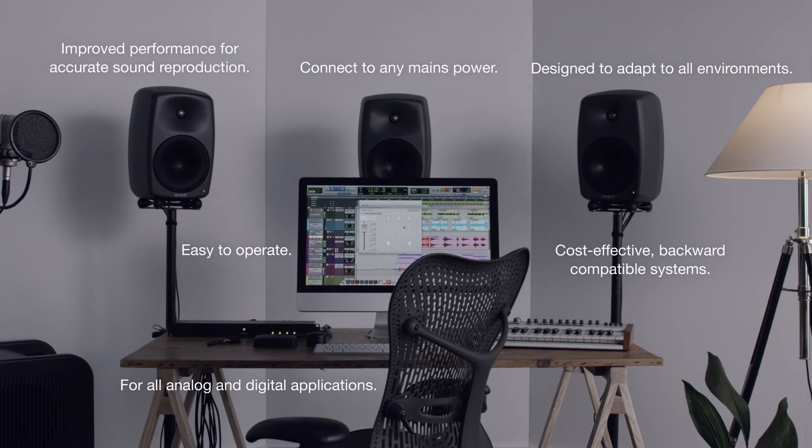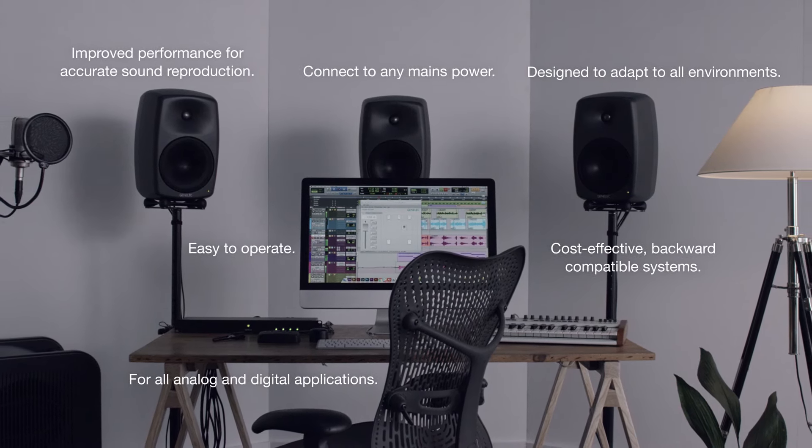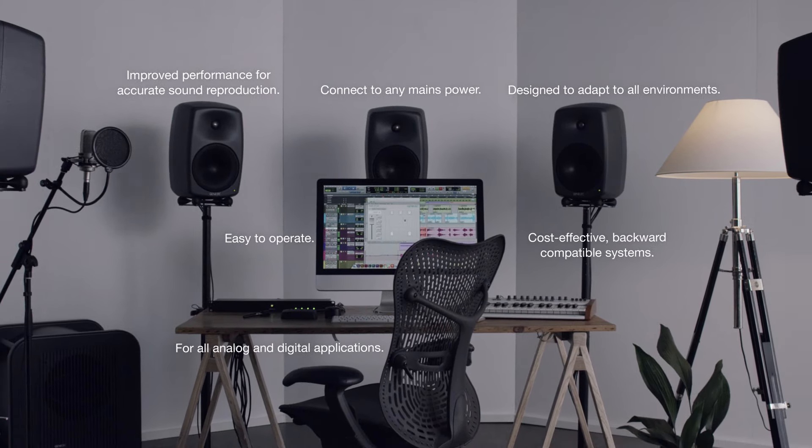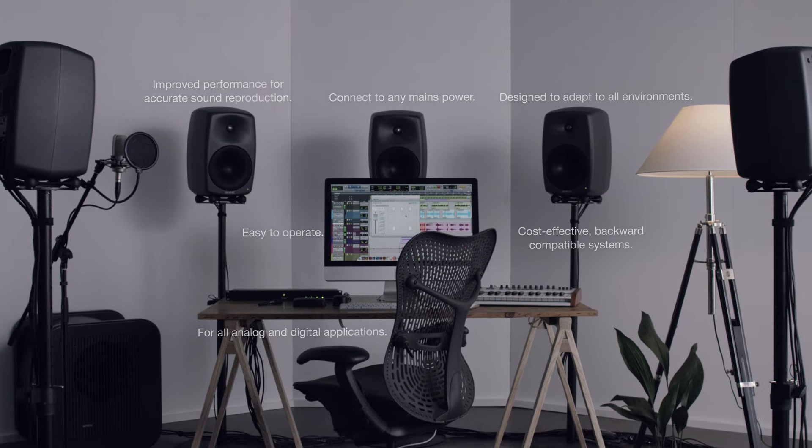The new SAM systems are simply a secure long-term investment in outstanding audio quality, consistency and reliability. So, you know you can trust them.